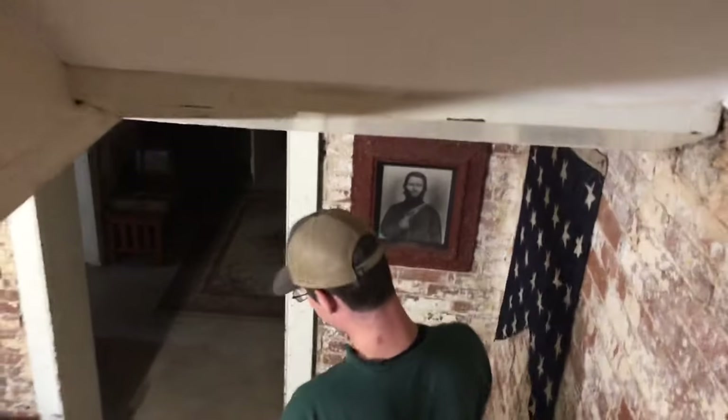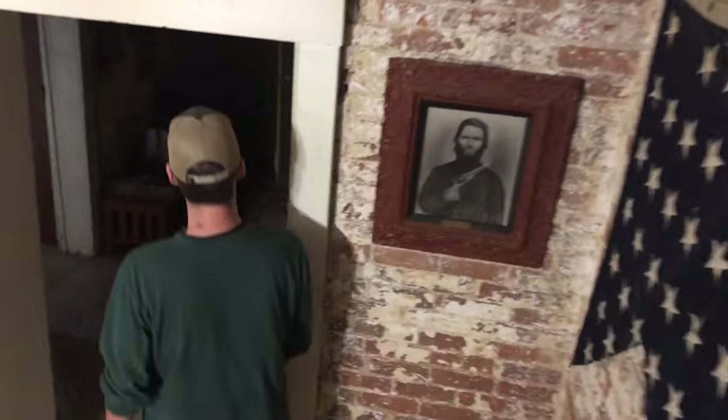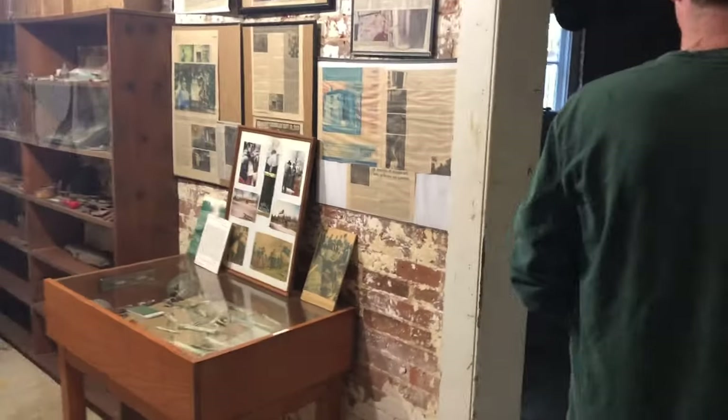Here we're going into the basement. It's awfully dark down here and the lights don't work that fast. Is it the entire size of the house? Pretty much. This is not what I envisioned the basement being.